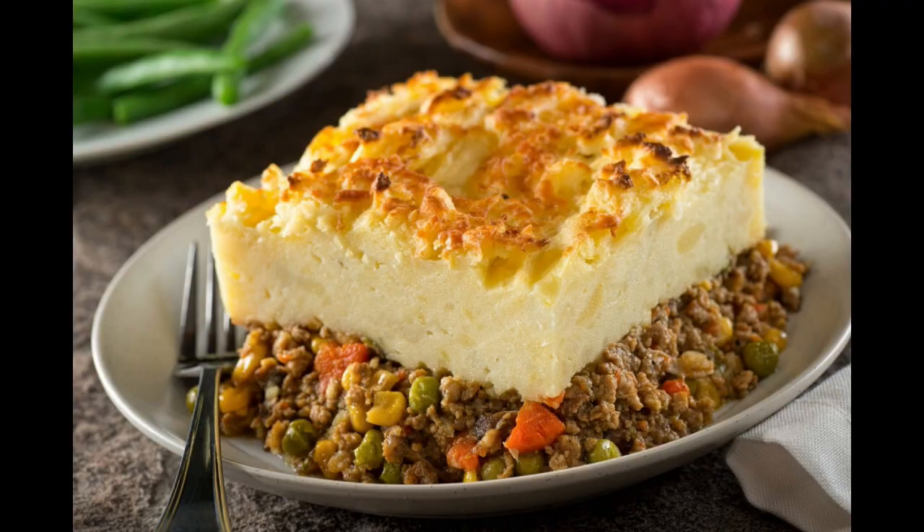According to the American Merriam-Webster dictionary, the term shepherd's pie was first known to be used in 1854.